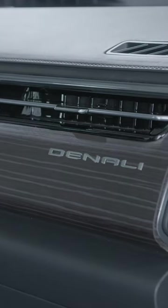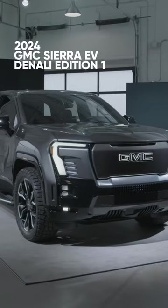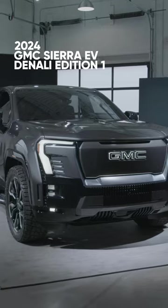Reservations are open now. The price will be just under $109,000, and it will be fully loaded. This is the 2024 GMC Sierra EV Denali First Edition.